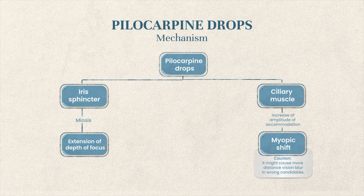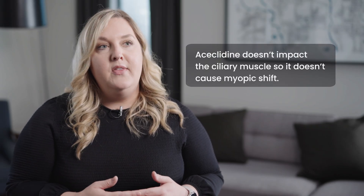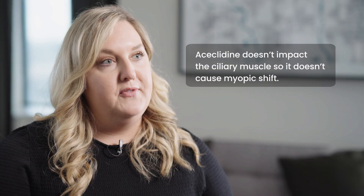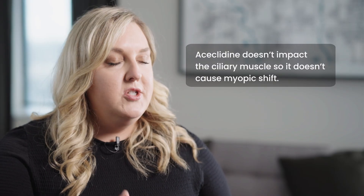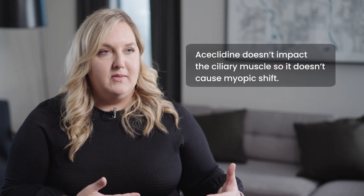If a patient isn't the right candidate for pilocarpine, the myopic shift could cause a little more distance vision blur, which might not be what they're looking for — so there are pros and cons to everything. Aceclidine, because it is very selective for certain muscarinic receptors in the iris sphincter, doesn't impact the ciliary muscle. We still get the pinhole effect by allowing the iris sphincter to close, which extends depth of focus, but we don't get that myopic shift with this medication.